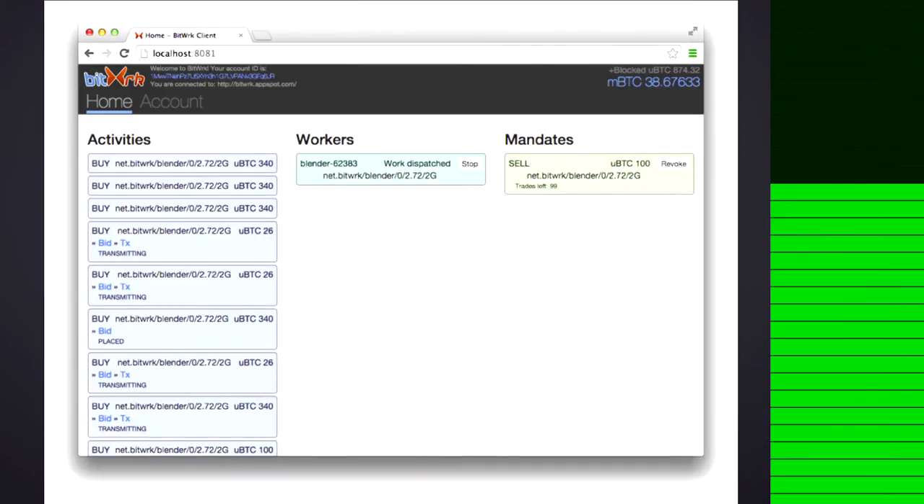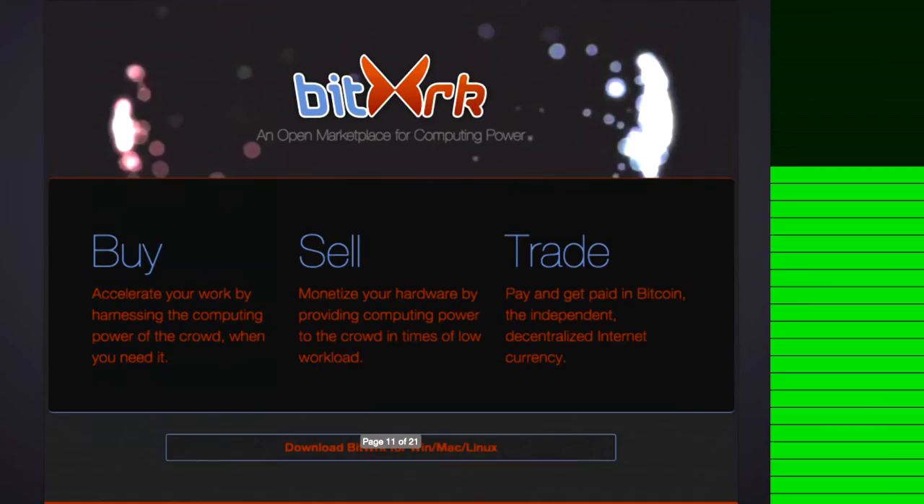This is Bitwork's own user interface, and it shows what Bitwork is doing and also how much Bitcoin you have left in your account. This is Bitwork's homepage.